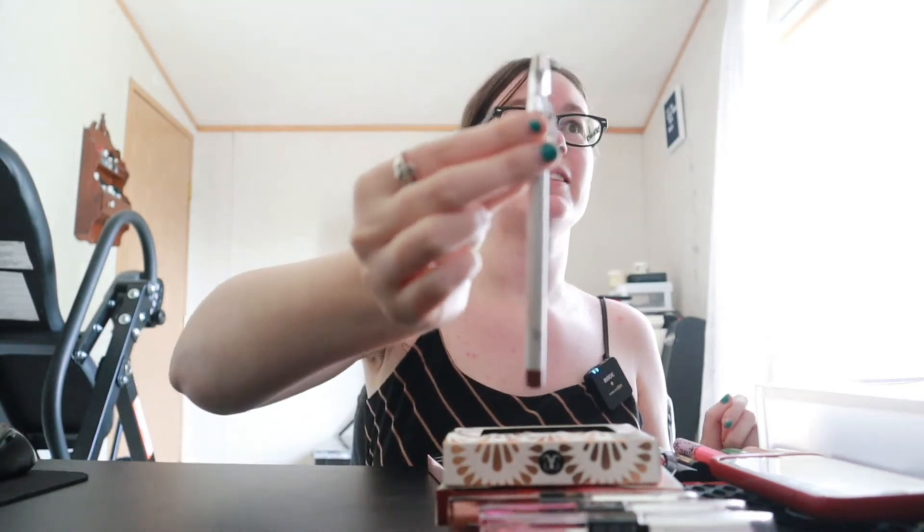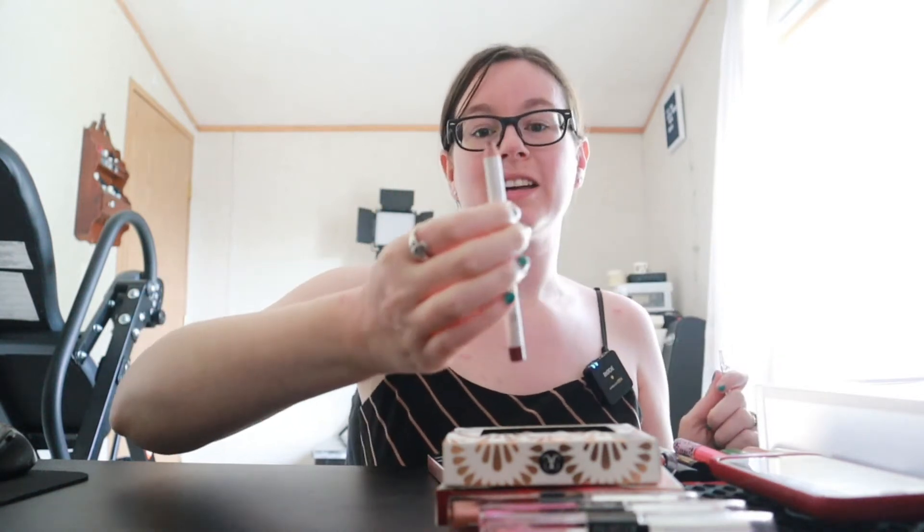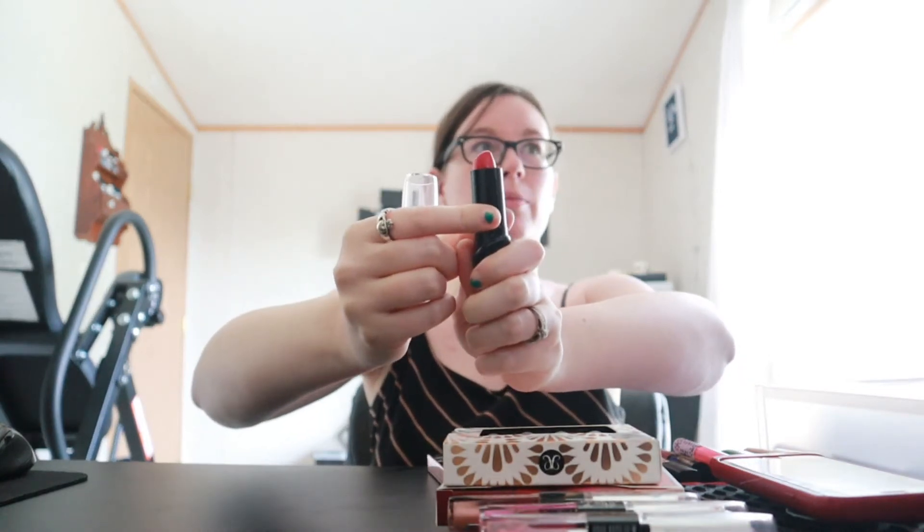This is the Elf Lip Liner. I don't even know what shade this is — it doesn't even have a name on it. I think I got this at the Dollar Tree. It is old, like really old. So I'm going to go ahead and throw this one away. This one is another one from the Dollar Tree — this is the Wet and Wild lipstick in Hot Red. It's kind of like a bright red color. Very cute. I'm going to be keeping her as well.